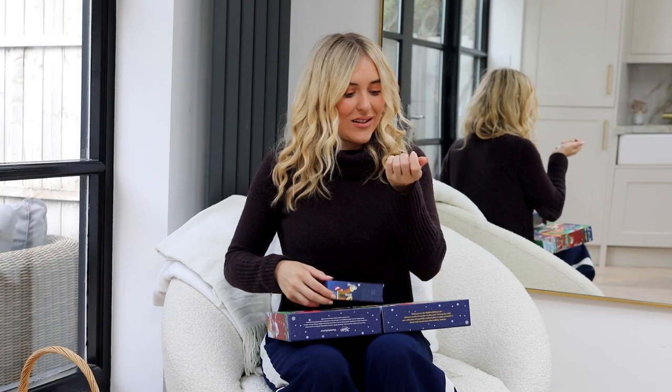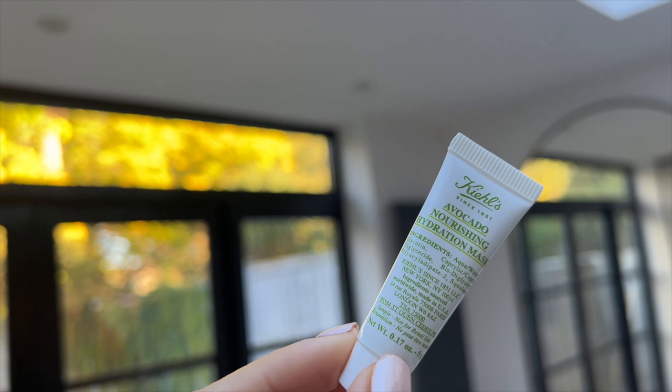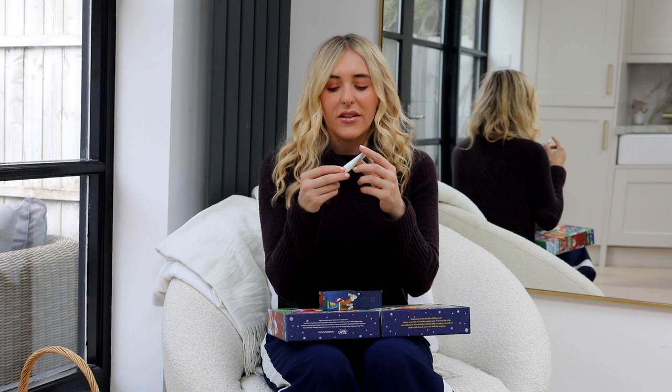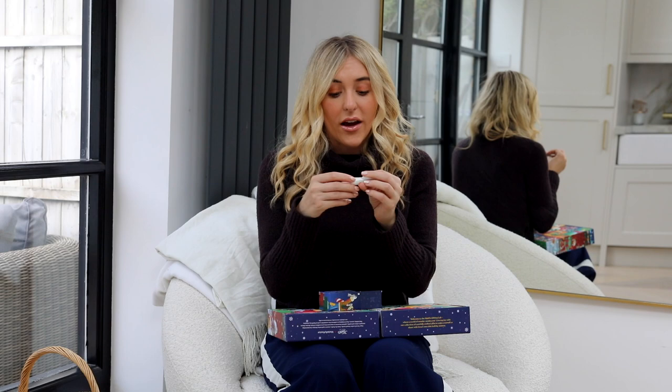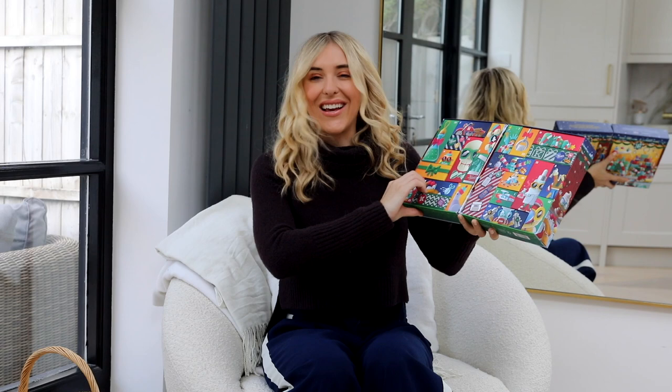Number eight is the Avocado Nourishing Hydration Mask — I became obsessed with this during lockdown. It's absolutely divine, does what it says on the tin, and it's a really nice creamy avocado mask. My boyfriend and I both sat with it on watching TV and absolutely loved it. It doesn't go hard on your skin; it's just really nourishing — kind of like a buttery avocado toast on your face.